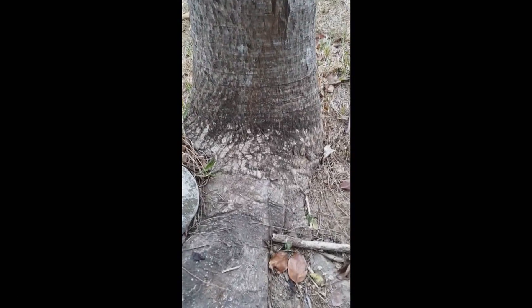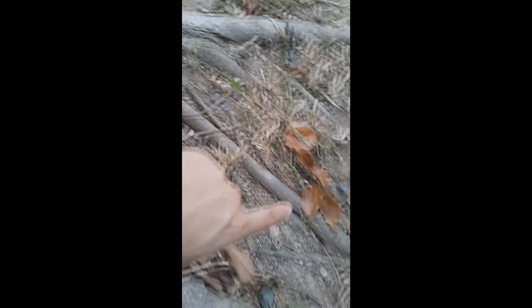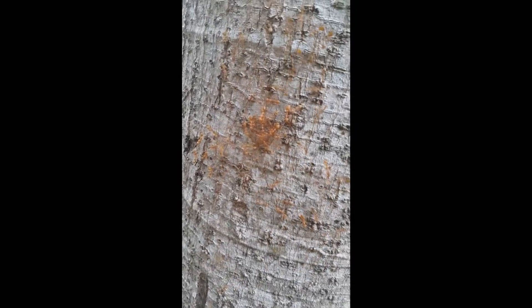I'm here on Corregidor Island in the Philippines watching this huge trail of Asian weaver ants, Oecophylla smaragdina. The trail goes all the way here, up there, down there, continuing onto this road and up the tree where I'm assuming their nest is. Look at that massive ant trail.